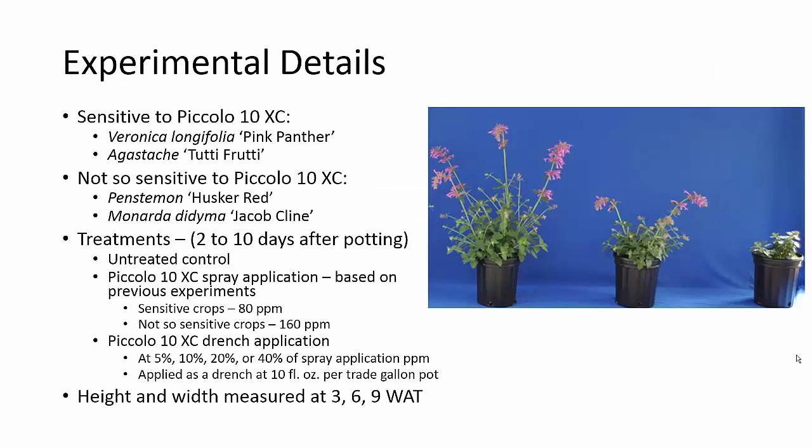We put together a study using two crops that were sensitive to paclobutrazol and two that were not so sensitive. We used Piccolo 10XC and made our applications two to ten days after potting, with an untreated control. We also had a spray application at a rate that was effective in previous experiments — 80 ppm on the sensitive crops and 160 ppm on the not-so-sensitive crops. For our drench applications, since that rule of thumb is 10% of the spray ppm, we decided to back off a little and tested 5%, 10%, 20%, and 40% of the spray application ppm.